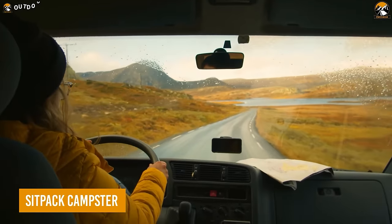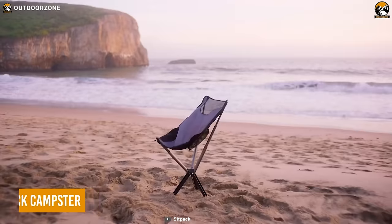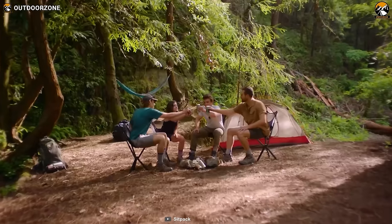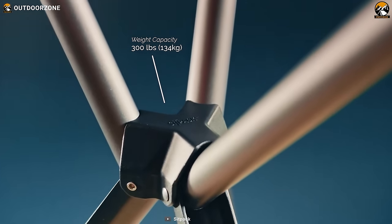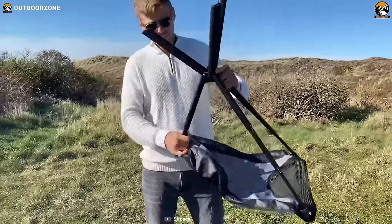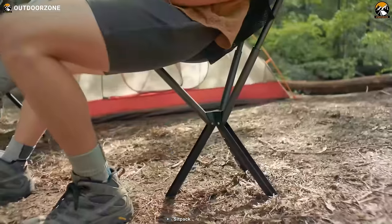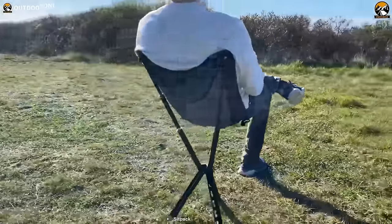After a long, tiring drive to the campsite, all you want is to sit on the Sit-Pak Campster and enjoy that campfire. Weighing only 2 pounds, this foldable camping chair is impressive enough to withstand an adequate amount of weight. Its durable frame features an easy unfold method and an exclusive quick lock system, providing proper stability with rapid deployment.